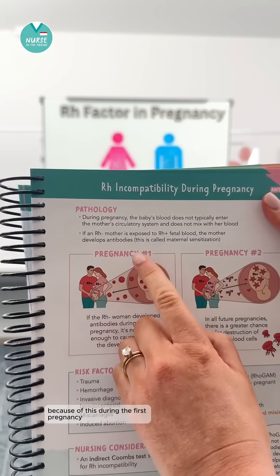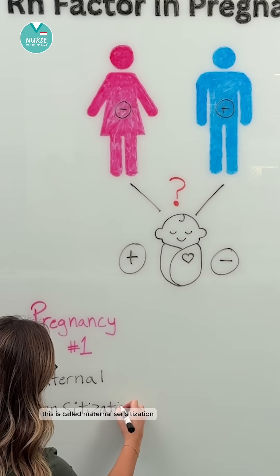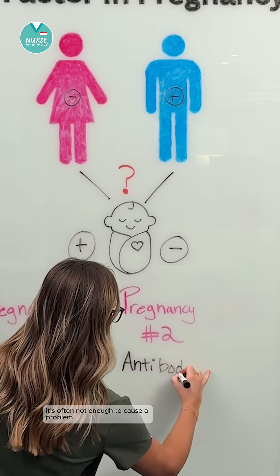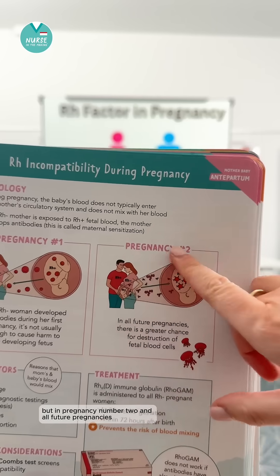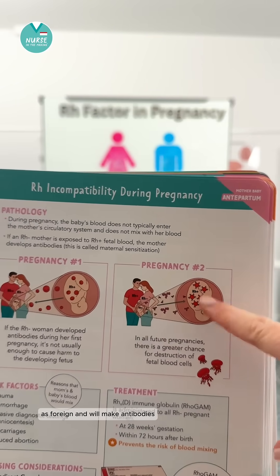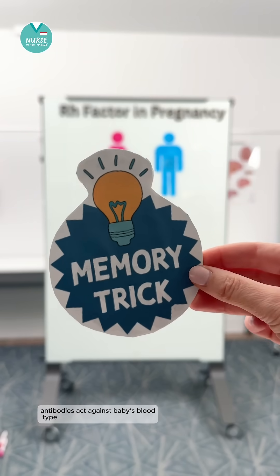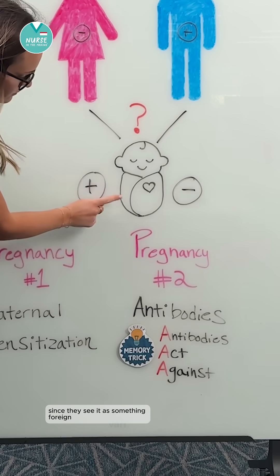Because of this, during the first pregnancy she may develop antibodies — this is called maternal sensitization. If she develops antibodies in the first pregnancy, it's often not enough to cause a problem. But in pregnancy number two and all future pregnancies, her body will now recognize the positive blood type as foreign and will make antibodies. You can remember this by the memory trick: antibodies act against baby's blood type since they see it as something foreign.